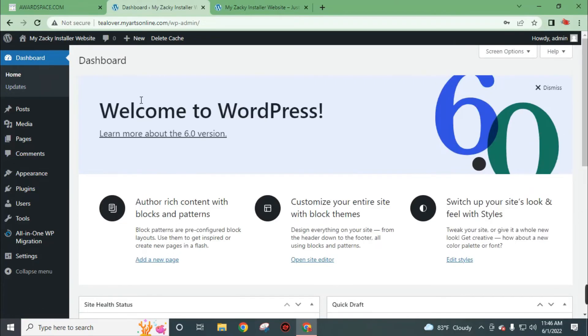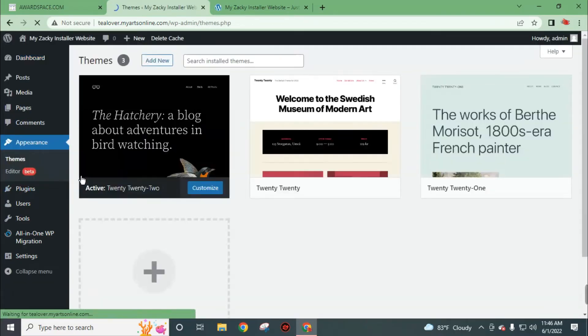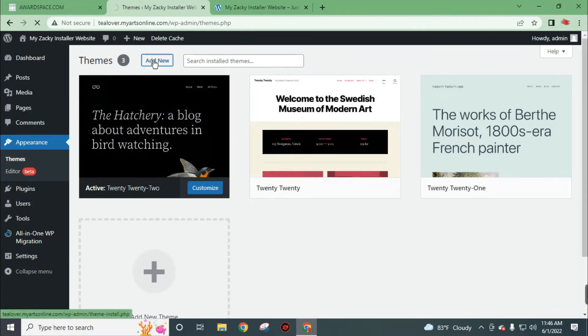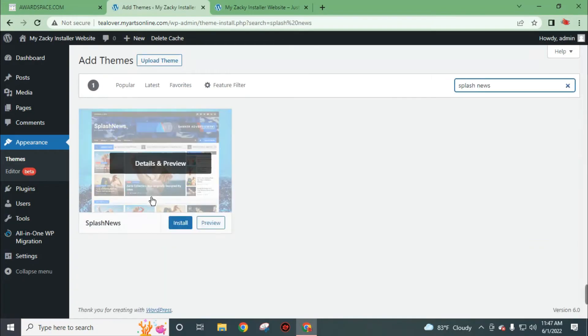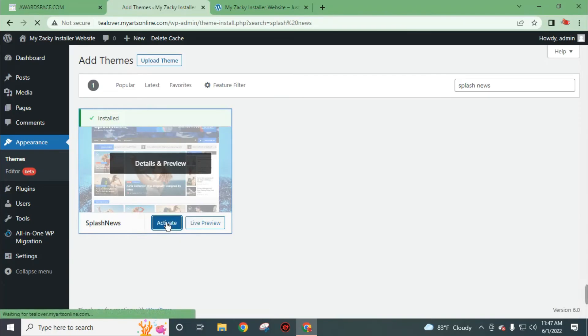First of all we need to install a theme in WordPress. Go to Appearance then click on Themes, then click on Add New. You can install a theme according to your website category. I will install Splash News, then click on the install button. You can choose themes according to your website categories. Click on Activate.